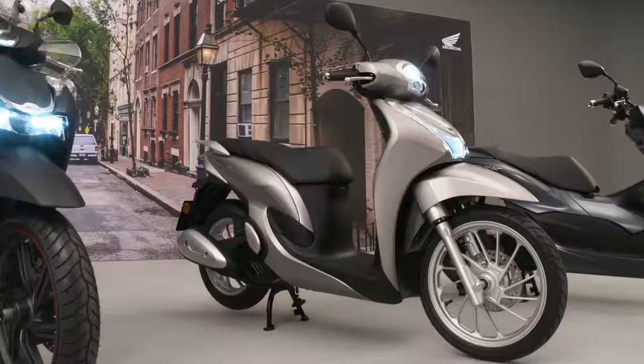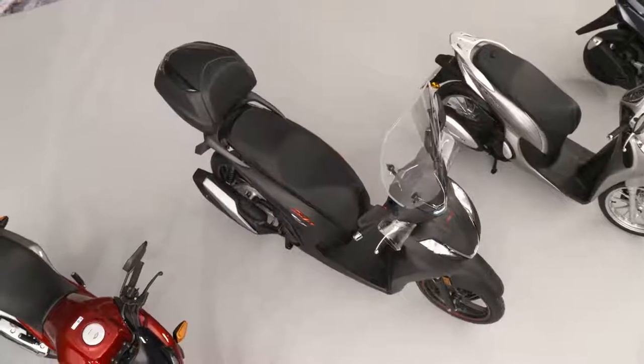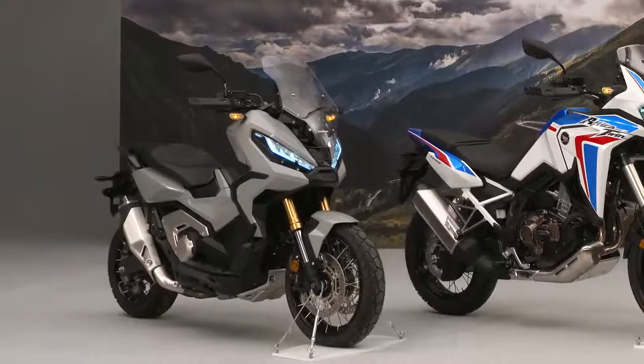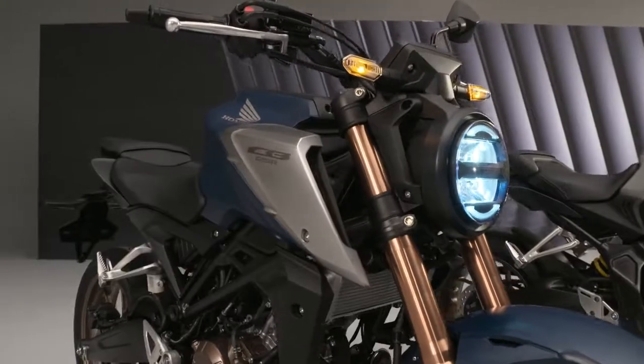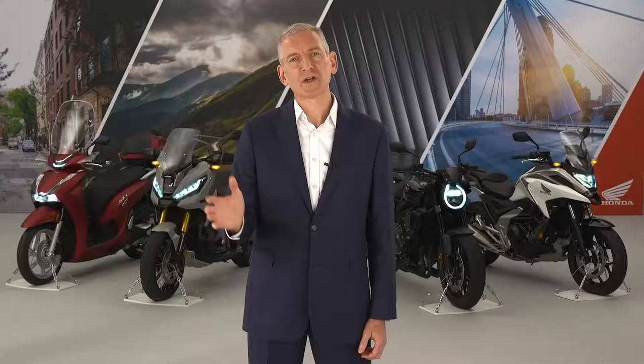These seven new models, together with those already announced and even more yet to come, underline our commitment to providing customers with the most complete lineup possible. Thanks for watching, and to find out more about any of these new models, please visit our website.